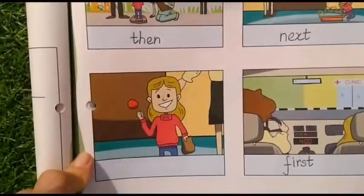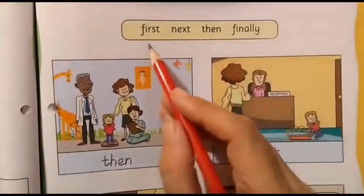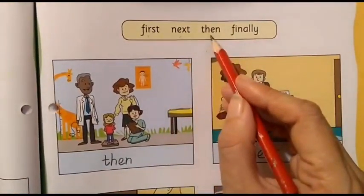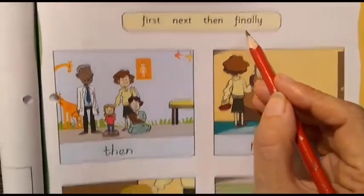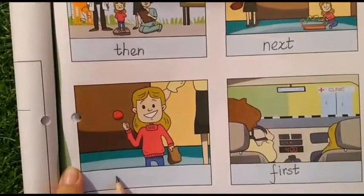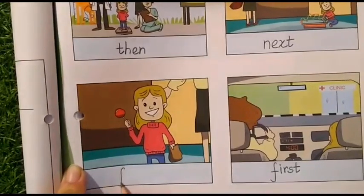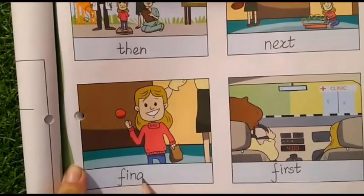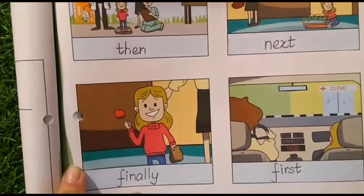Now let us come to the next one. We have only one left — what to write here? Let us go to the help box. 'First' — done. 'Next' — done. 'Then' — done with this. Which word is left? The word is 'Finally,' meaning at the end. At the end, Judy got a lollipop. So here we will write the word 'Finally.' Let's write that. The word is 'Finally.'